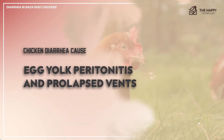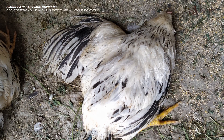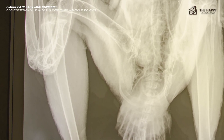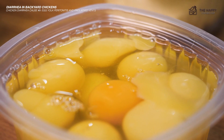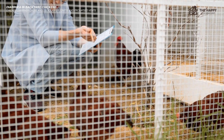Another possible cause of chicken diarrhea is egg yolk peritonitis, and sadly this is commonly fatal. It is caused by a malfunction in transferring an egg from the ovary to the infundibulum. The yolk becomes internalized and can quickly become infected — any diarrhea produced will look like egg yolk. This usually leads to peritonitis and septicemia, so veterinary intervention is vital to give your hen a chance.